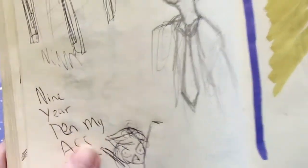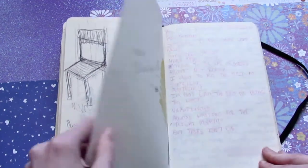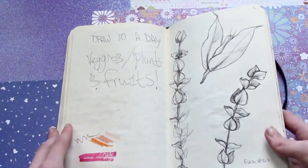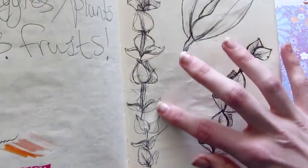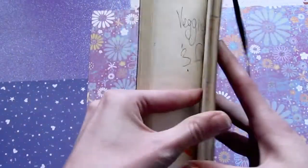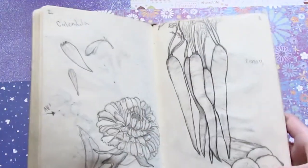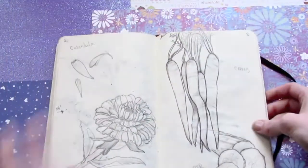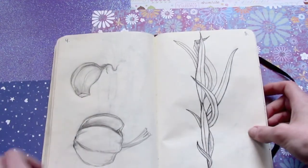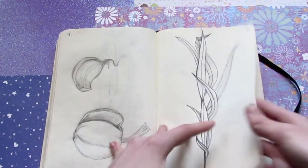I had one of those pens from our bookstores here called Chapters that are supposed to last nine years, and it dried up on me in like one year. Some plant studies — this is eucalyptus, calendula, some cucumber, carrots. I like the carrots, the carrots are nice. Garlic. A different kind of eucalyptus, but still eucalyptus.